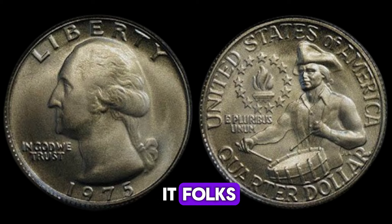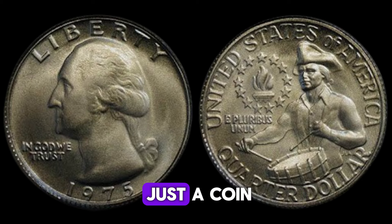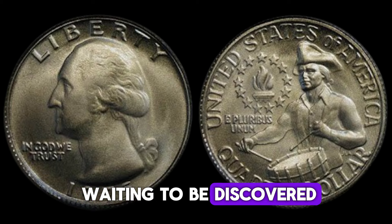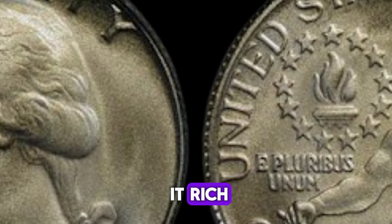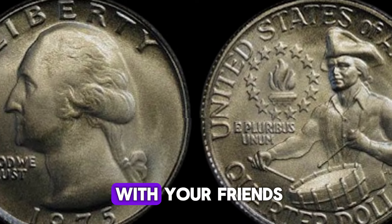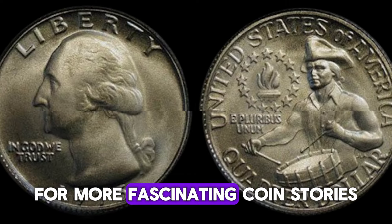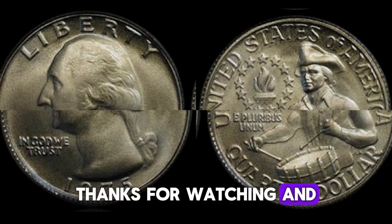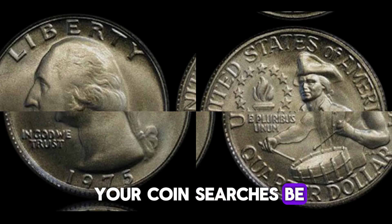The 1975 D Washington quarter is more than just a coin — it's a piece of history and a potential fortune waiting to be discovered. Keep your eyes peeled, and who knows, you might just strike it rich. If you enjoyed this video, give it a thumbs up and share it with your friends. Don't forget to subscribe for more fascinating coin stories and treasure hunting tips. Thanks for watching, and happy hunting. Until next time, may your coin searches be ever fruitful.